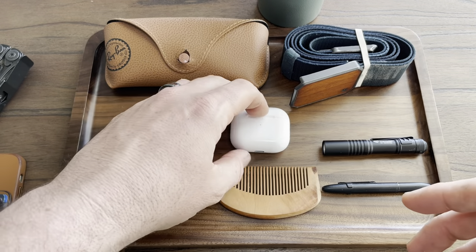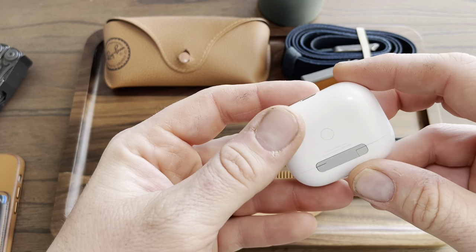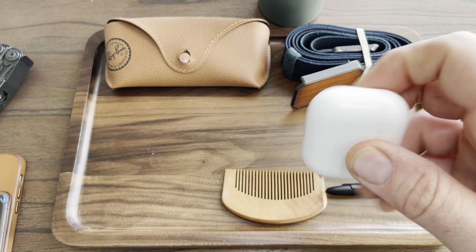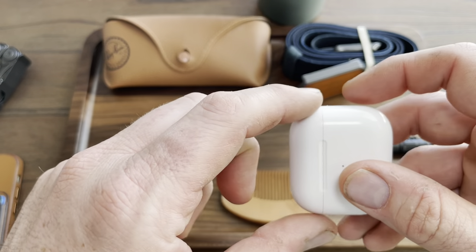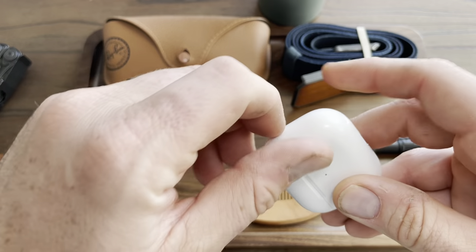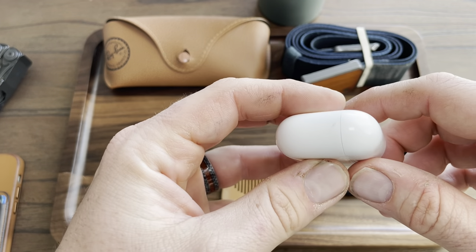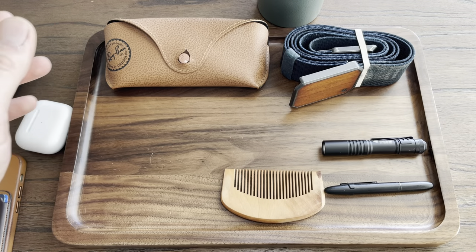Next thing is Apple AirPods, these are the third generation — not the pros. I don't like the little rubber tip on the pros, that's why I got these. Although I do like the shape of the first and second gen AirPods case better, the one that opens on the top. This case seems a little weird but these are way more comfortable, so it's something you just gotta get used to. Those are always with me.